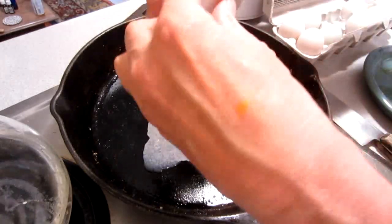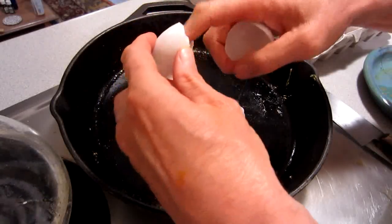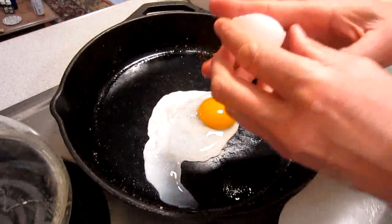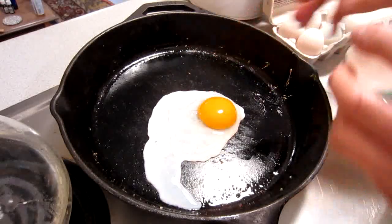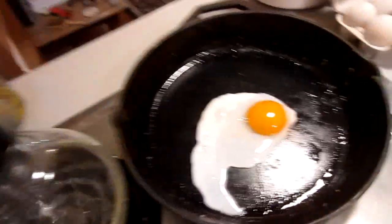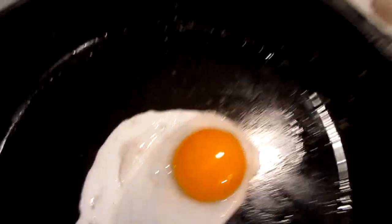You have to really crack it hard because these shells are hard, and that does not surprise me. The difference in quality between the range-free and the non-range-free is so huge. Look at how orange that egg is — really, really orange. All that pigment is coming from the greens and the bugs and everything that they're eating.